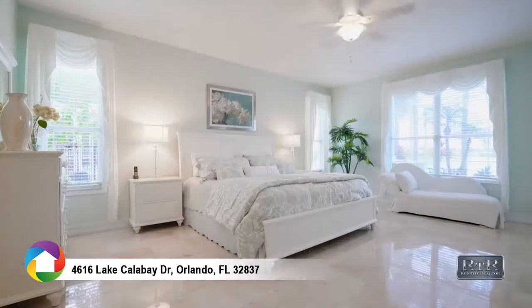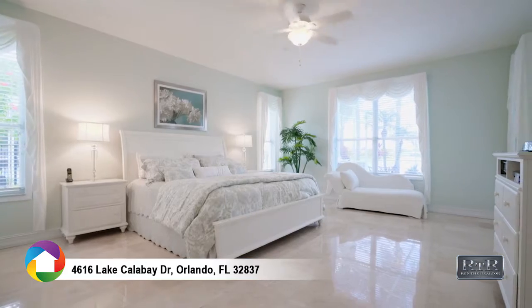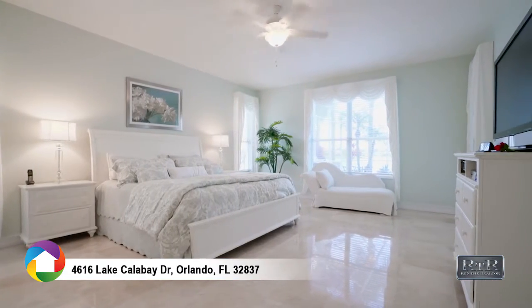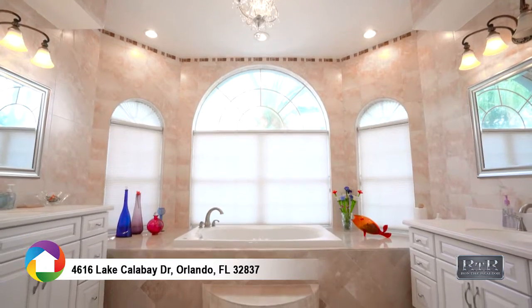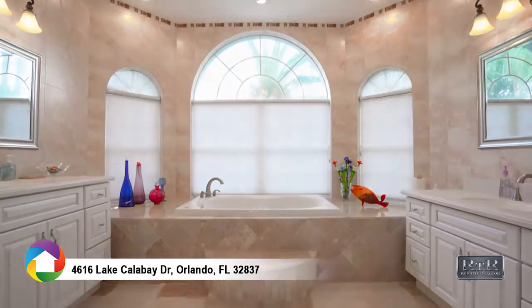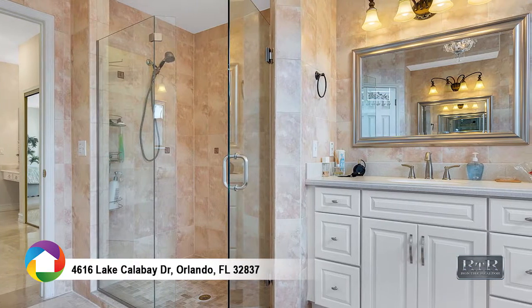The owner's retreat is designed for the king and the queen of this castle. Deep tray ceiling, large walk-in closet, his and hers vanities, jacuzzi massage jetted tub, and separate makeup area with illuminated onyx counter.